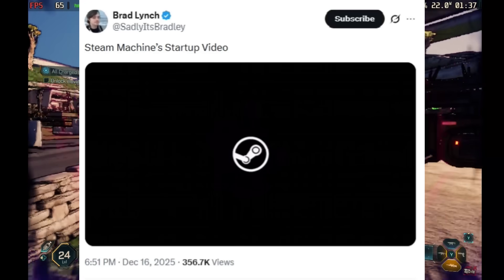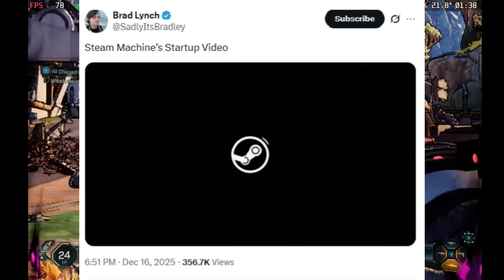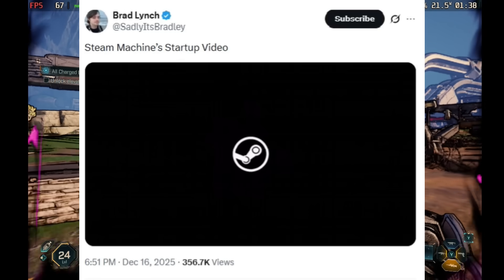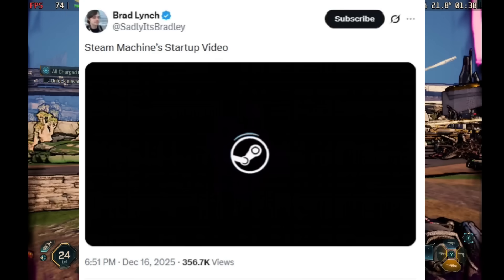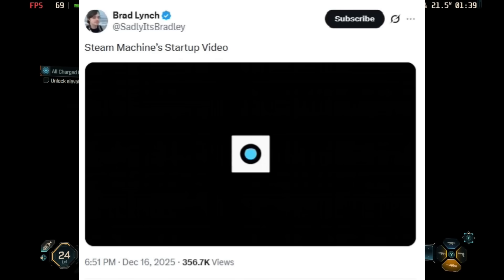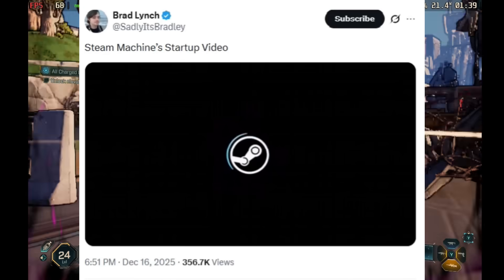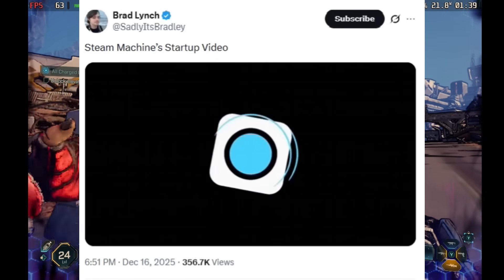If you're curious about what the Steam Machine boot-up menu might look like, it seems Brad Lynch has shared some new leaks. In the video you can get a sense of what it might look like. Whether this is the final version of the boot-up menu is unclear since it was just leaked, but we'll definitely be keeping an eye out for this. The boot-up menu looks pretty cool — let us know your thoughts in the comments.